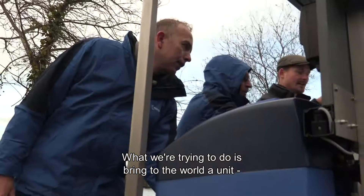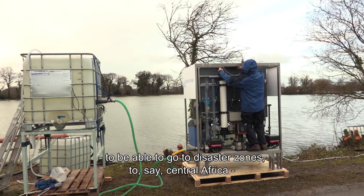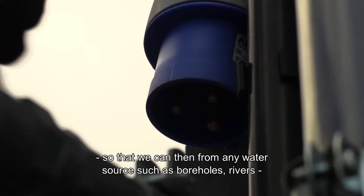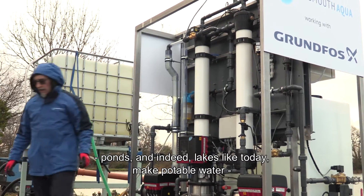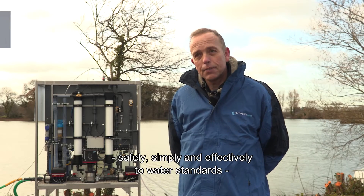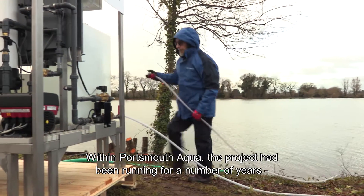What we're trying to do is bring to the world a unit which is just in a small frame like this, to be able to go to disaster zones — say central Africa — or indeed integrate the unit into an existing infrastructure or off-grid, so that we can then from any water source such as boreholes, rivers, ponds, and indeed lakes like today, make potable water safely, simply and effectively to water standards that anybody can drink.